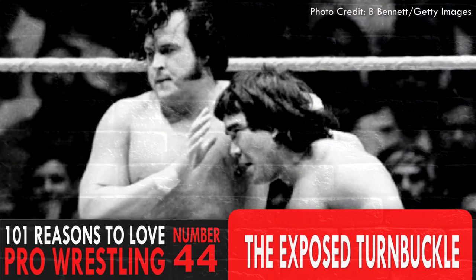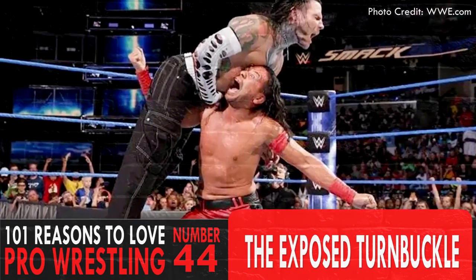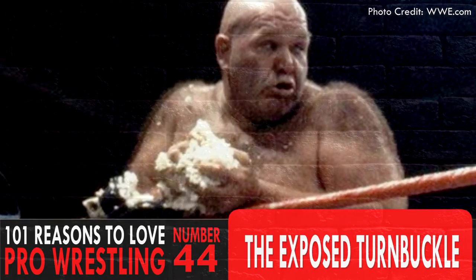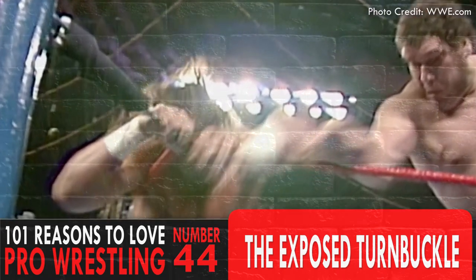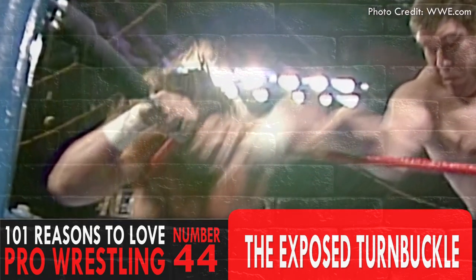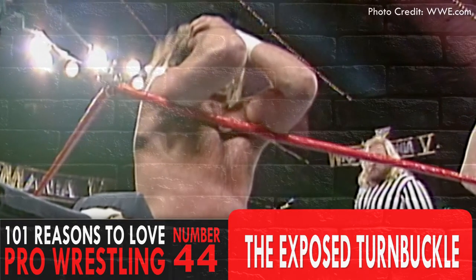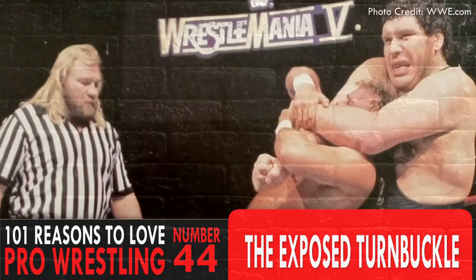This has been going on for decades. It's as historic as a rake to the eyes or a low blow and has been another fun way for wrestlers to tell their in-ring story. Andre the Giant would start his match with Jake the Snake Roberts by launching his head into the exposed buckle at WrestleMania 5, but its roots go back deep into the territory days of old.